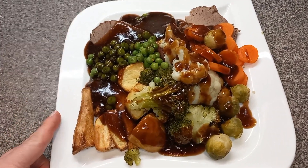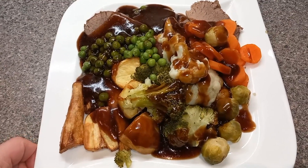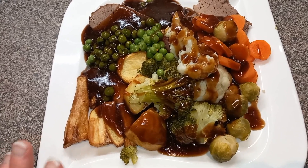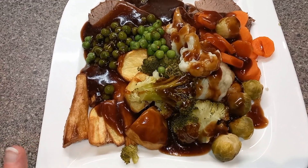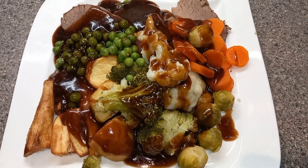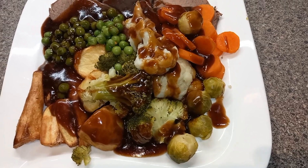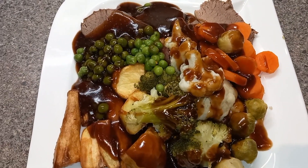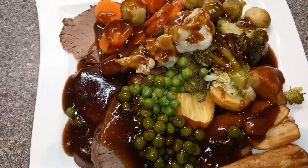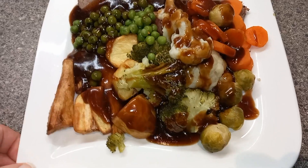For tea tonight we have got a yummy roast. I've got beef that I've done in the slow cooker all day and that is a free food — it is so tender, it is gorgeous. Then there are parsnips and potatoes done in spray oil, which is free, and I've got carrots, broccoli, cauliflower and sprouts which are all speed food, and some peas which are a free food.